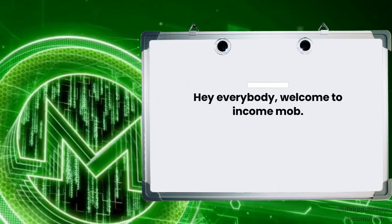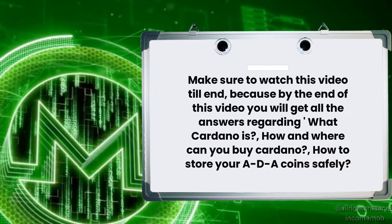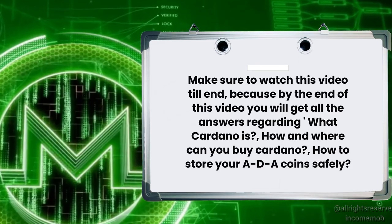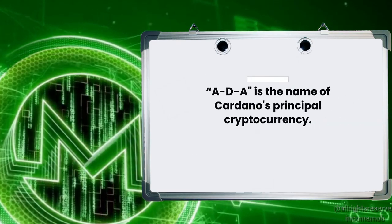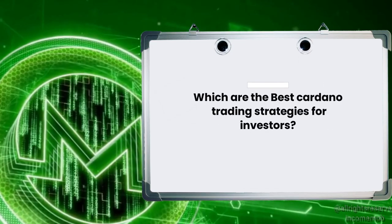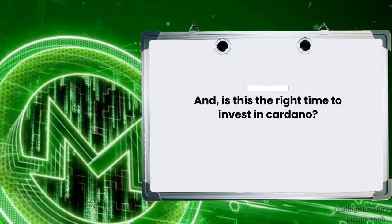Hey everybody, welcome to IncomeMob. Today we're going to cover everything about Cardano. Make sure to watch this video till the end, because by the end you will get all the answers regarding what Cardano is, how and where you can buy Cardano, how to store your ADA coin safely — ADA is the name of Cardano's principal cryptocurrency — which are the best Cardano trading strategies for investors, what is the Cardano price prediction for 2022, and is this the right time to invest in Cardano?